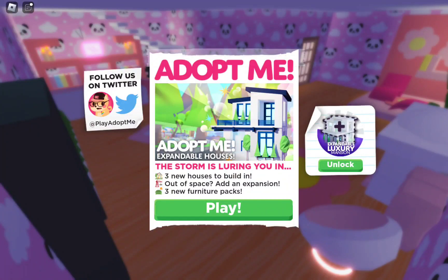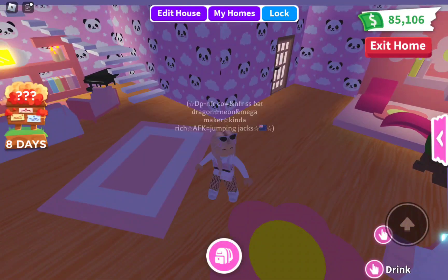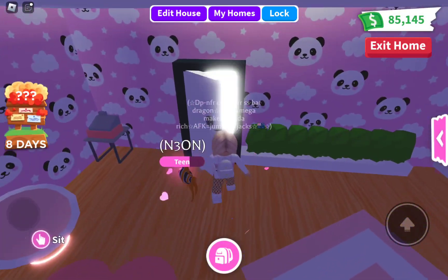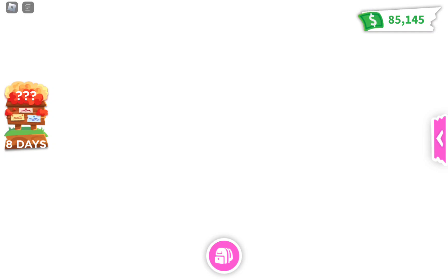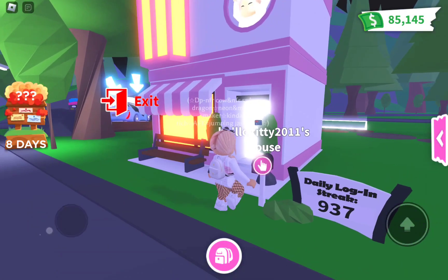Hi everyone! Today Adopt Me has updated with some new expandable houses, so we are going to be checking these out. Apparently there's also something going on in the sky castle, so we'll check that out later, but first we're going to check out the new houses.